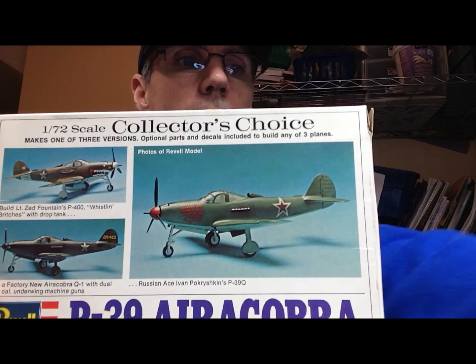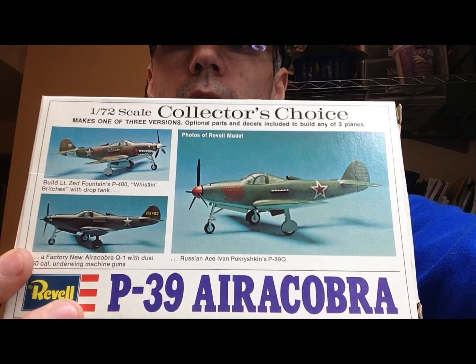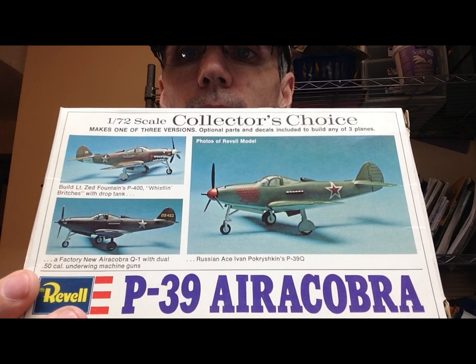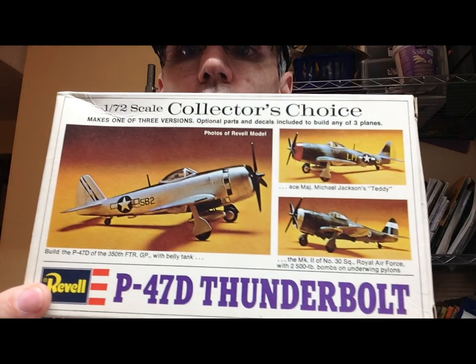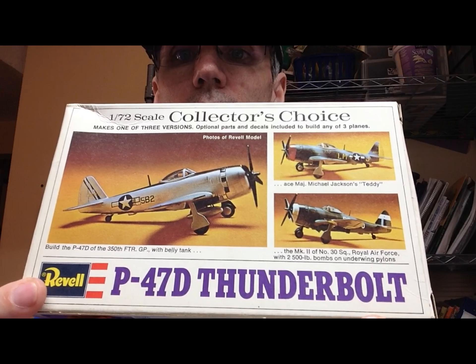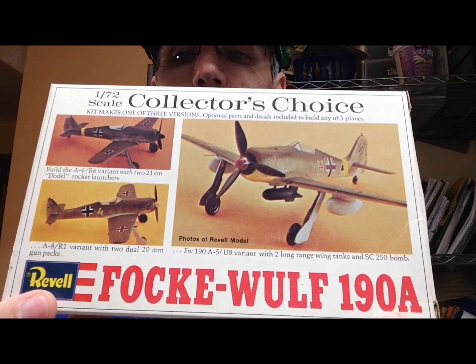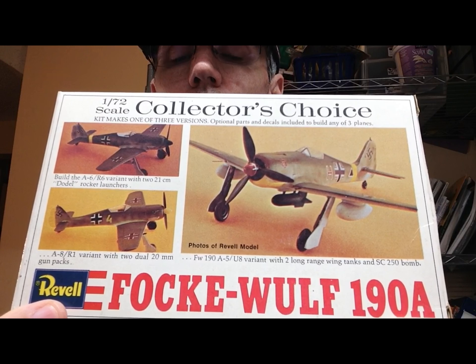So let me show you what we've got here. The first one is a Revell Collector's Choice P-39 Airacobra, 1/72nd scale. Also another Revell Collector's Choice P-47D Thunderbolt. And one more Revell Collector's Choice German plane, the Focke-Wulf 190A.